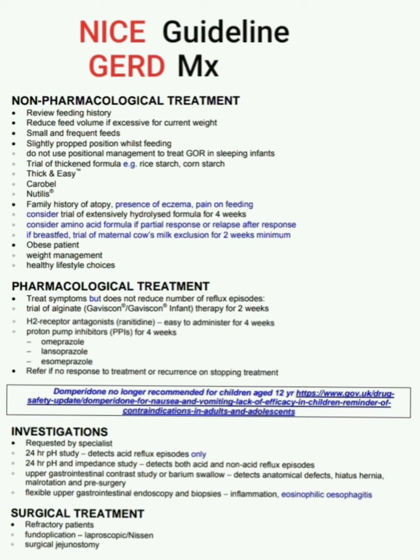Trial of thickened formula, for example rice starch and corn starch — products include Thick and Easy, Carobel, and Nutilis. If there is a family history of atopy, presence of eczema, or pain on feeding, consider a trial of extensively hydrolyzed formula for four weeks.